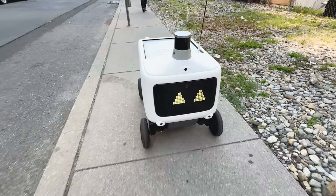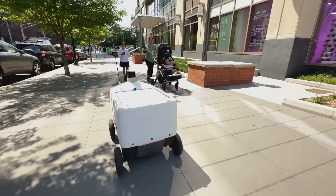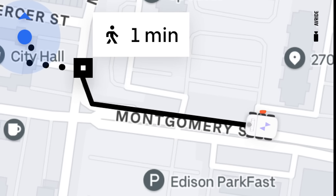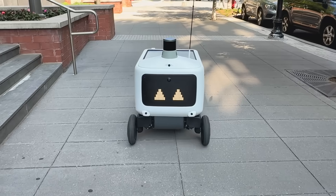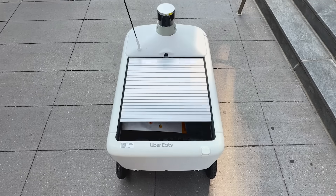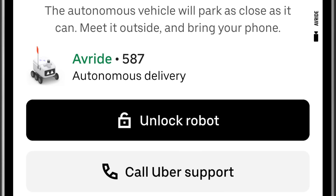It drives on sidewalks and crosses roads just like a pedestrian. You will actually see the robot traveling on a map. The robot doesn't go inside buildings, so the customer does need to come outside and open the hatch of the robot through the app.